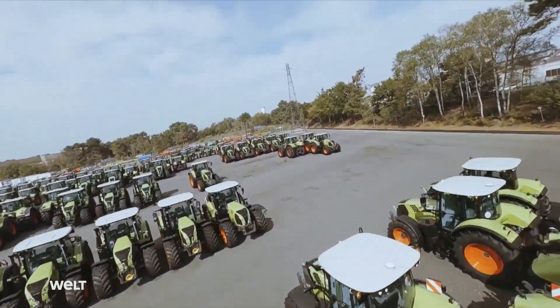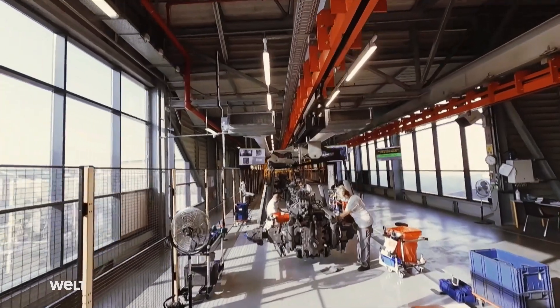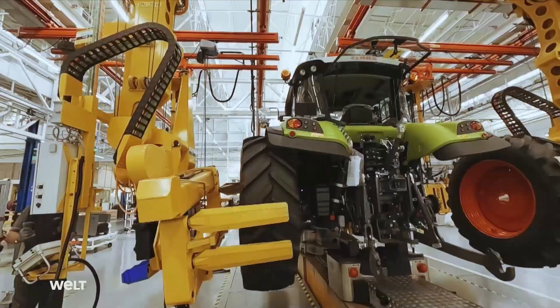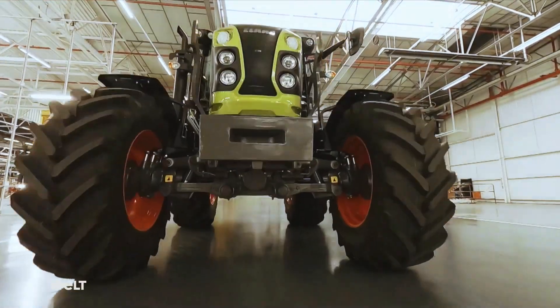Tractors, as far as the eye can see. Le Mans, France, is home to one of the most modern tractor factories in the world. This is where a German agricultural machinery company also builds an especially energy-efficient model, the Axion 960 CMOS.